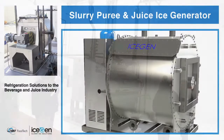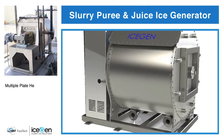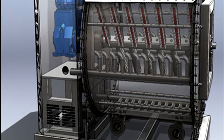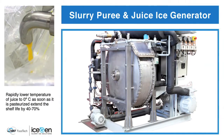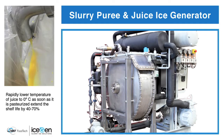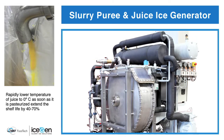Maintenance and upkeep costs are minimized as the IceGen is engineered to perfection to ensure quality and ease of use. There is only one moving part in the machine, resulting in an average of one day of maintenance required per year. The floor space required for comparable production is substantially smaller, saving on costs and increasing efficiency and flexibility.